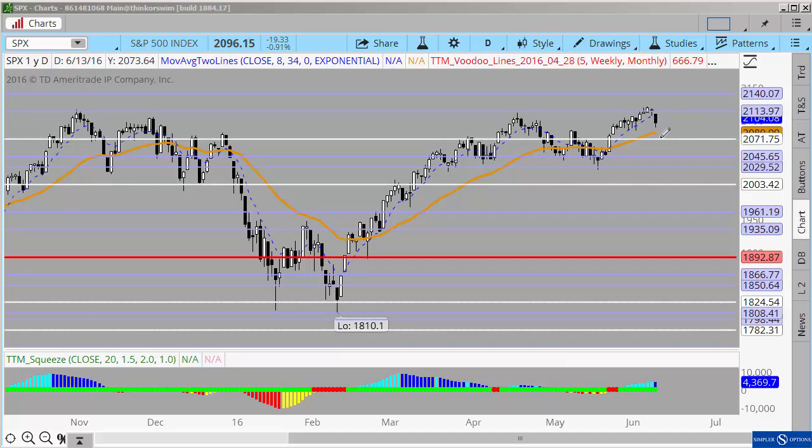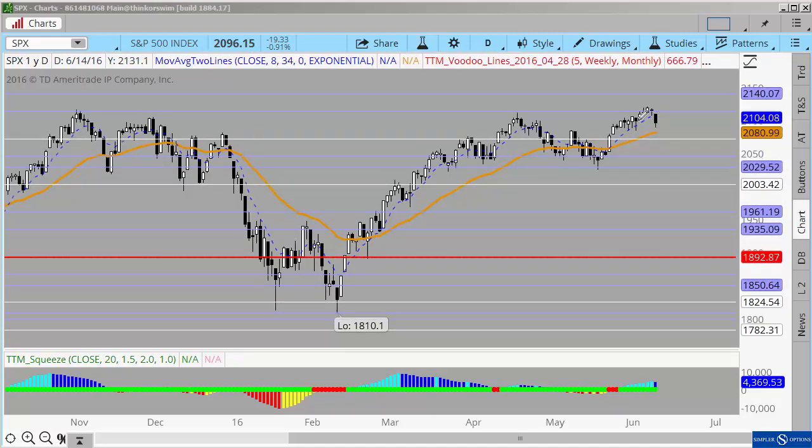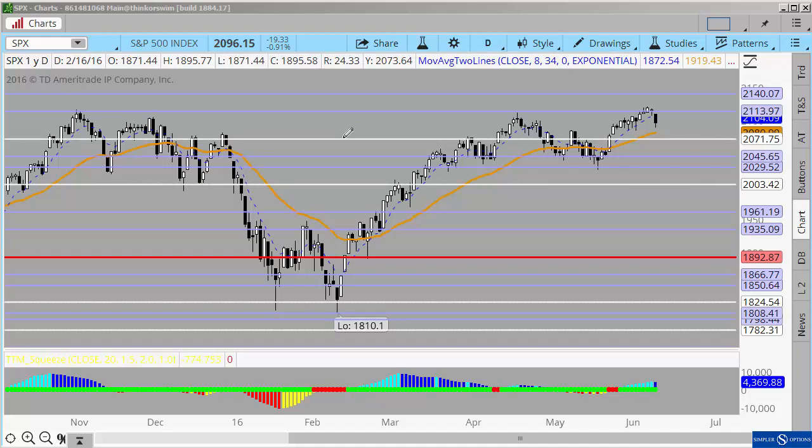Maybe we spike 20 points lower, maybe we rally 20 points higher, but when you get into Friday of next week, I think we're going to be right where we sit right now. So what are a couple of ways that you can try to participate off of that?